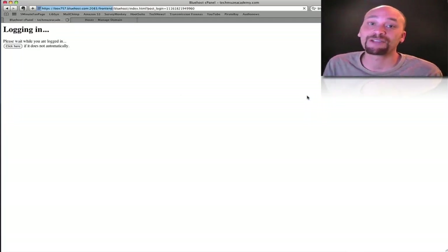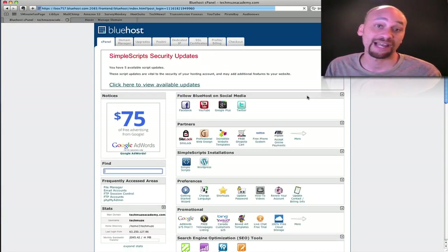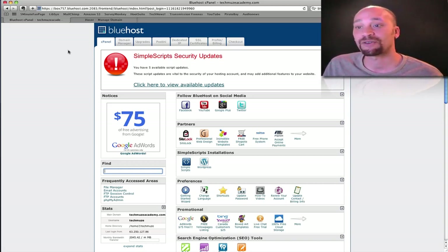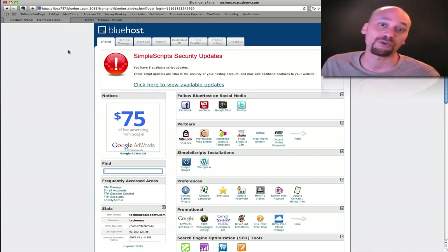Now I bought my domain name through a company called Hover. Bluehost allows you to buy and register domain names as well, but I happen to be using Hover — they give a good competitive price per year. I bought my domain desasante.com through Hover for $15 for a year. So what I need to do first is point that domain to my Bluehost servers.